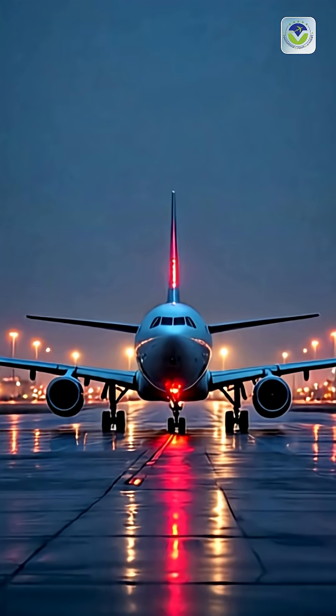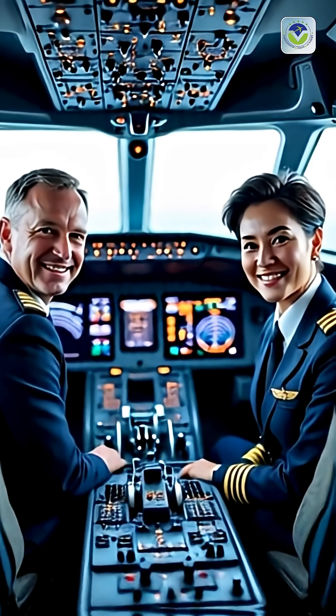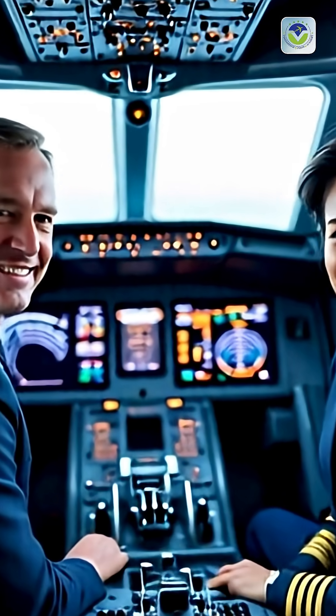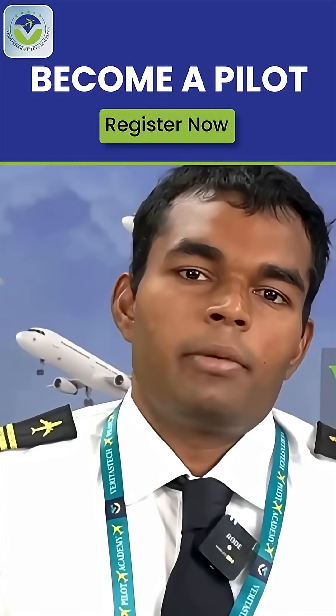Together, these lights form a vital communication system in the sky, even when no words are spoken. Subscribe now to learn more about the hidden systems that keep us safe at 35,000 feet.